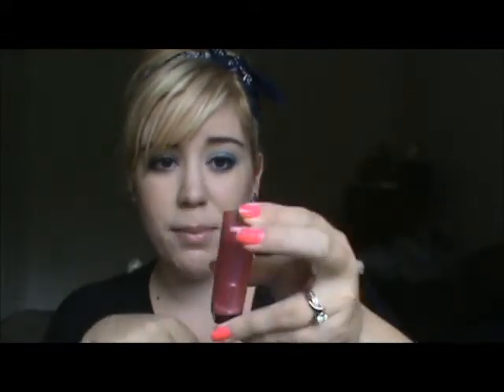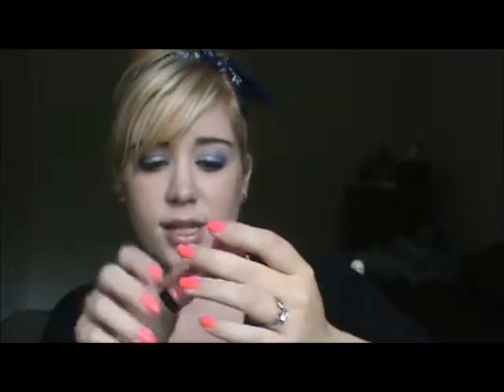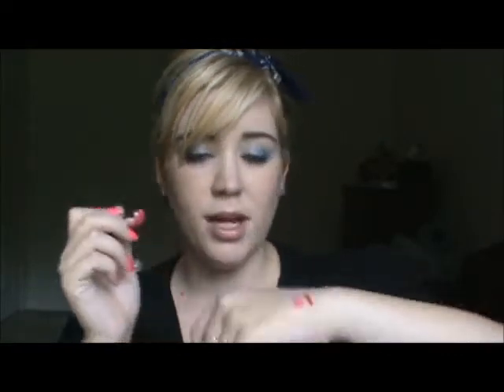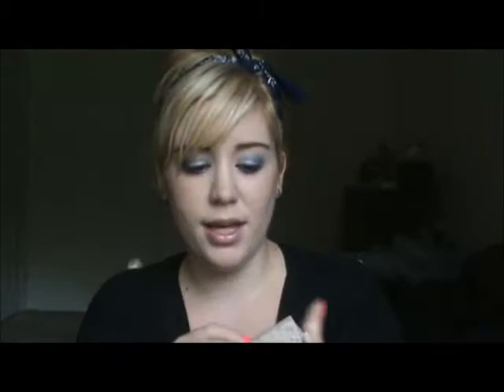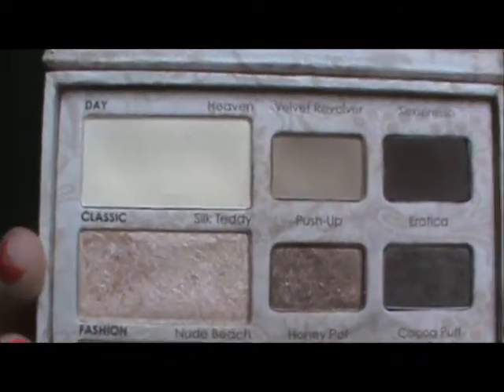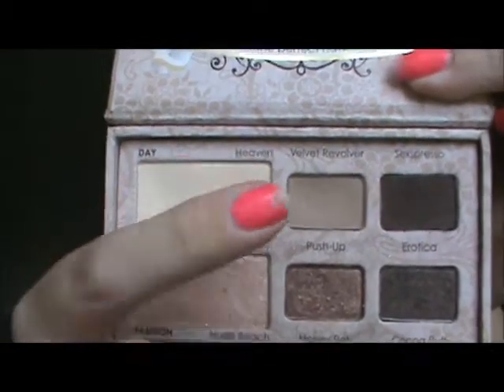I absolutely love Revlon's Lip Butters, and I love the color Sweet Tart, which is a nice vibrant pink. It's basically my go-to pink for days where I feel like wearing pink lipstick instead of red, because it's summer and it's nice to wear a vibrant pink every now and then. Also, my Too Faced Natural Eye Palette — this is my very first makeup palette I've ever bought, and I absolutely love it. I love Velvet Revolver, Heaven, and Silk Teddy — those top three corner ones. This is one of my favorite palettes to use.